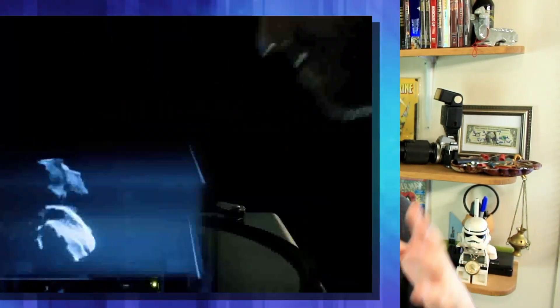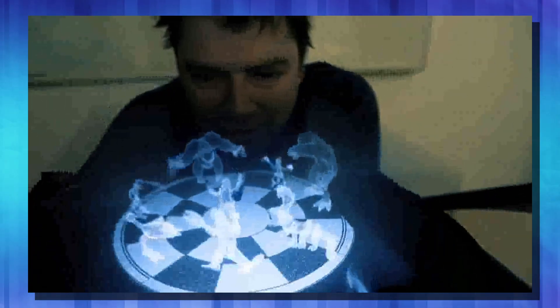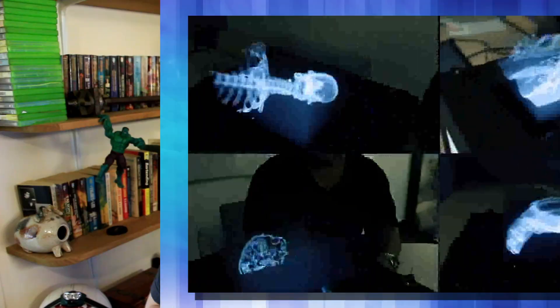Voxxon started back in 2013 when two buddies were sitting around drinking a beer and said they wanted to make a holographic projector like they saw in Star Wars. That's when Will and Gavin started cobbling together some stuff and had the bright idea to make a 3D holographic display — that was the start of Voxxon Photonics. They have since teamed up with some researchers here in the United States, and the company itself is based in Australia. For the last four years, they have been working on this.